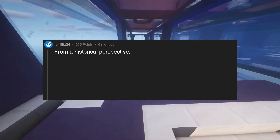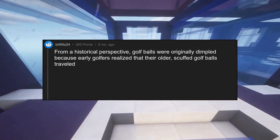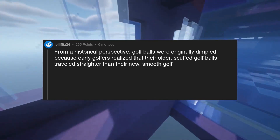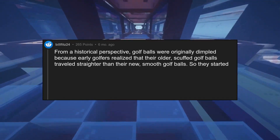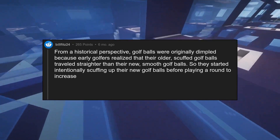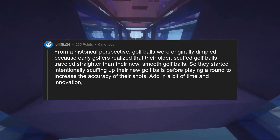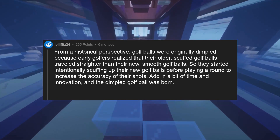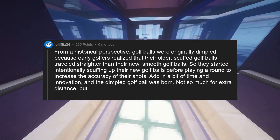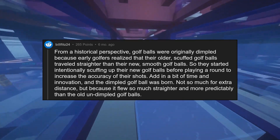From a historical perspective, golf balls were originally dimpled because early golfers realized that their older, scuffed golf balls traveled straighter than their new, smooth golf balls. So they started intentionally scuffing up their new golf balls before playing to increase the accuracy of their shots. Add in a bit of time and innovation, and the dimpled golf ball was born — not so much for extra distance, but because it flew so much straighter and more predictably than the old undimpled golf balls.